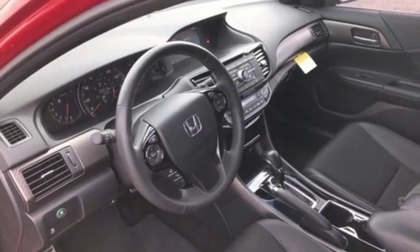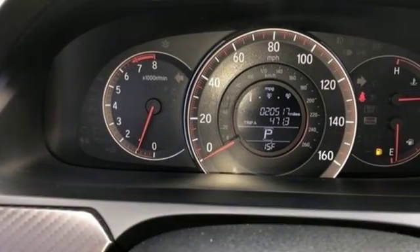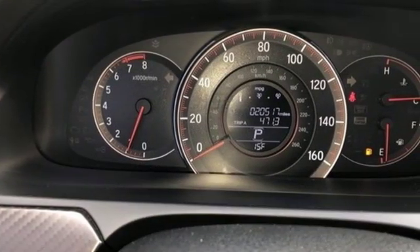Car & Driver adds: the Accord hustles through turns with fog-free steering and little complaint from the tires, and never seems to be working very hard.